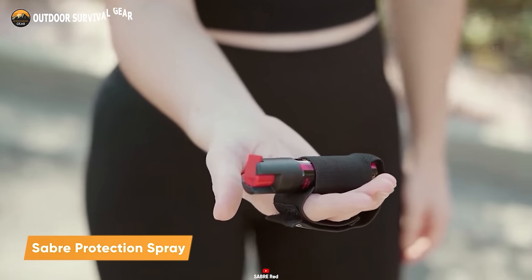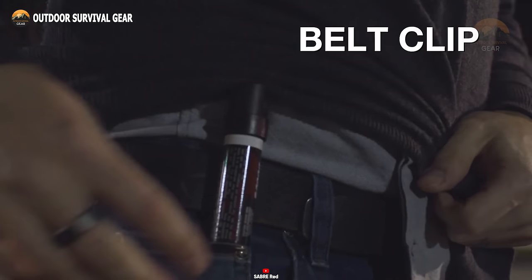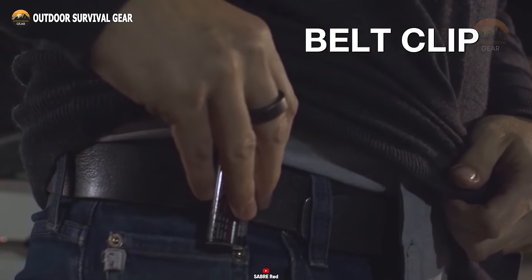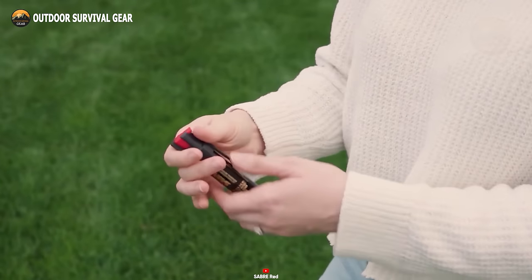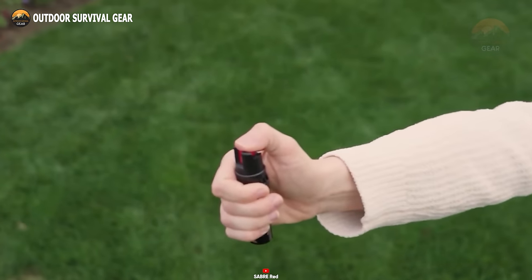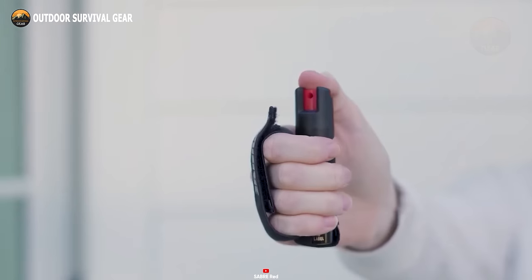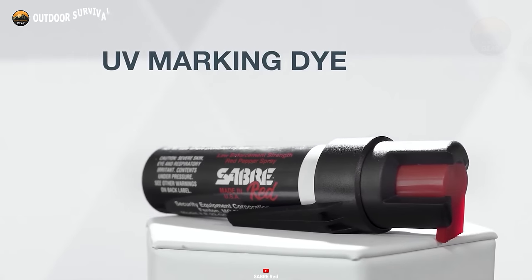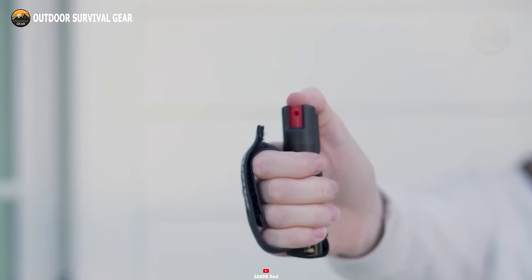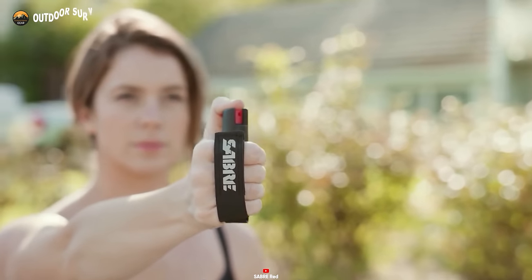Introducing the Sabre Compact Pepper Spray, a survival essential designed for ease of use and personal safety. This compact companion easily attaches to your belt, pocket, or purse, ensuring accessibility when you need it most. Packing a formidable punch, it offers up to 35 bursts of a maximum strength formula, capable of inflicting intense burning sensations, temporary blindness, and breathing difficulties on potential assailants. With a 10-foot range and a twist-lock safety mechanism to prevent accidental discharge, this spray prioritizes precision and safety. Moreover, it incorporates a UV marking dye, facilitating the identification of assailants. The Sabre Protection Spray stands as a trustworthy and straightforward choice for personal security in survival situations.